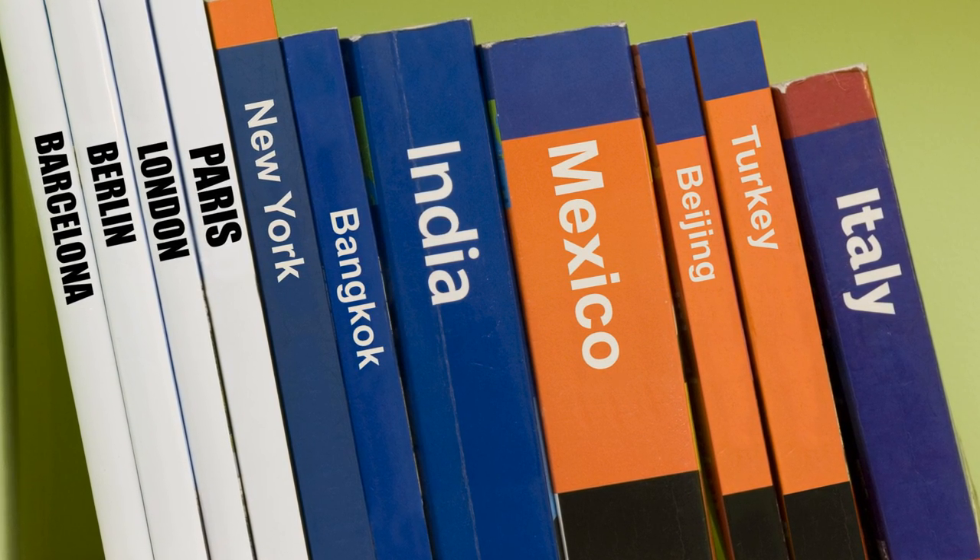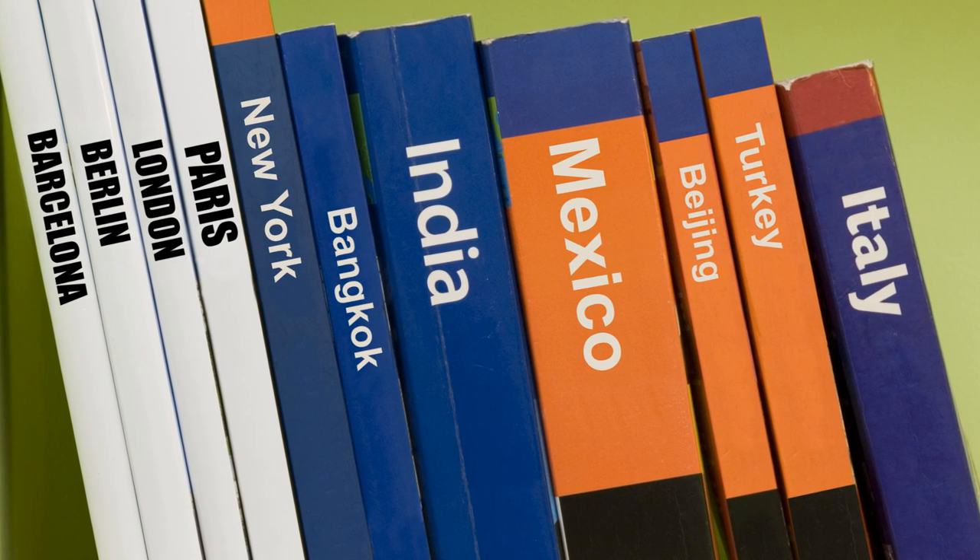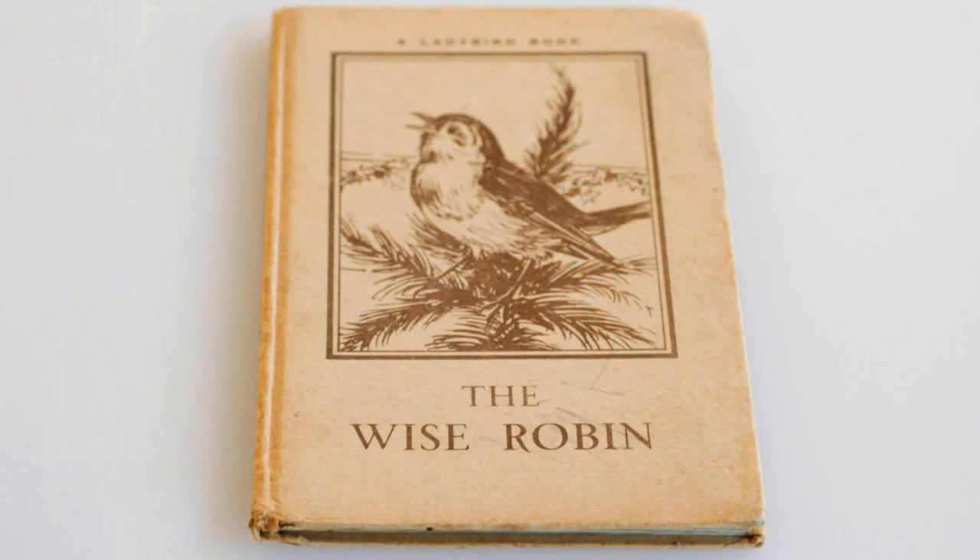He was joined by William Hepworth in 1904 and the company traded as Wills & Hepworth. By 1914, Wills & Hepworth had published their first children's books under the Ladybird imprint.